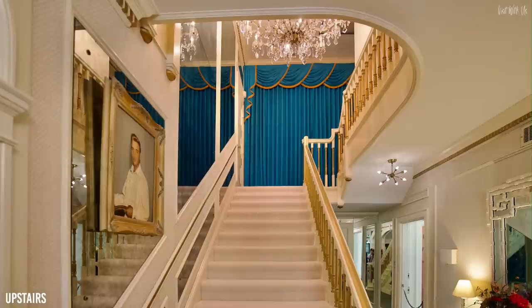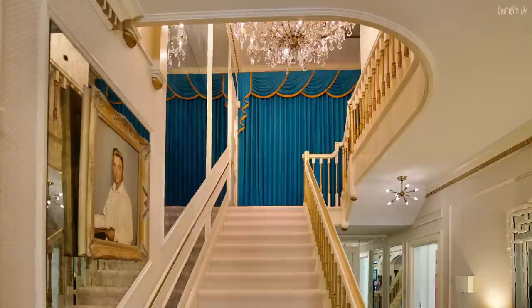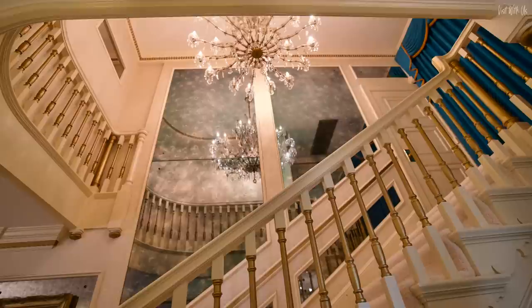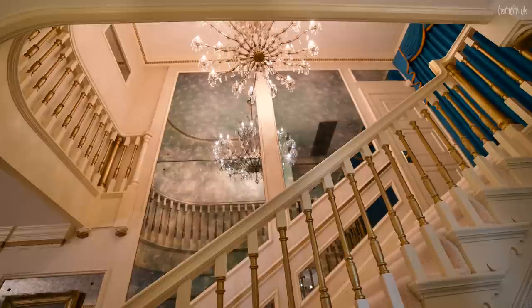We can peer up the stairs, but the second floor of Graceland is strictly off-limits to visitors. Presley's master suite up there was his most private refuge, where only his closest confidants were allowed to enter. It was the bathroom in there that Presley's body was found on August 16th, 1977. After the home was opened to the public in 1982, the second floor was sealed shut out of respect for the family, but also to avoid any macabre attention to the scene of his death.